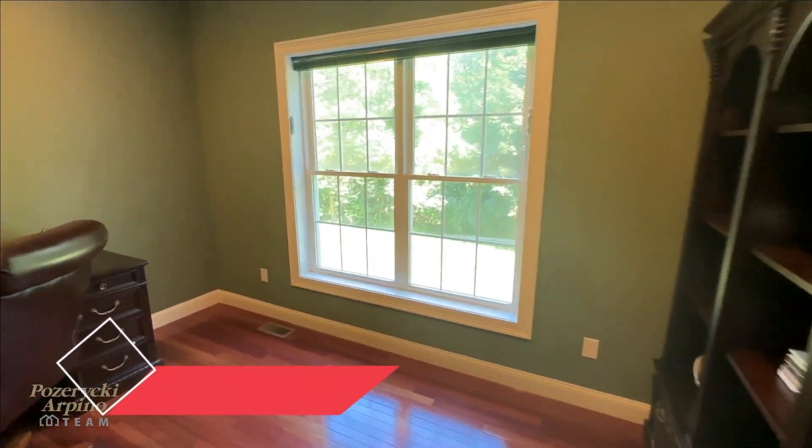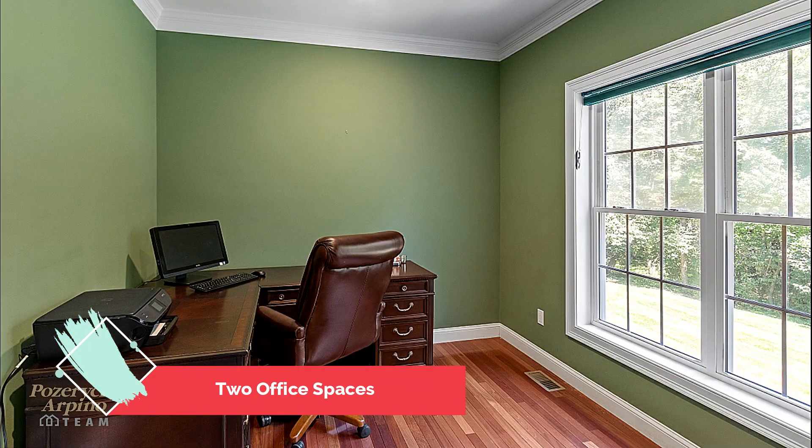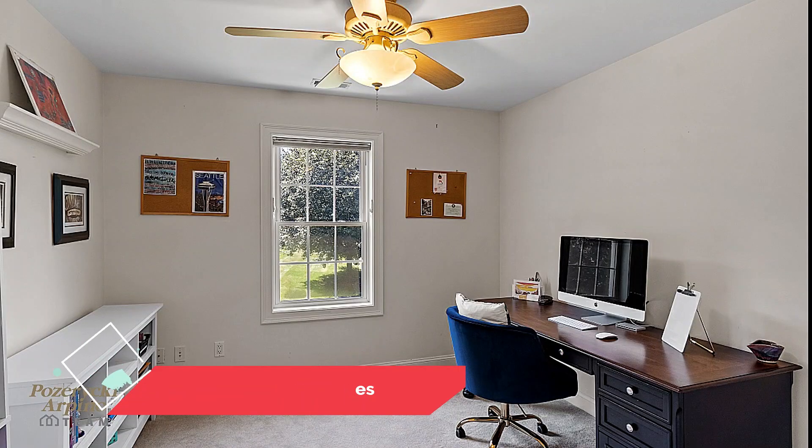Have two people working from home? This house offers the potential for two offices — one on the first floor and the other is the fifth bedroom on the second floor.